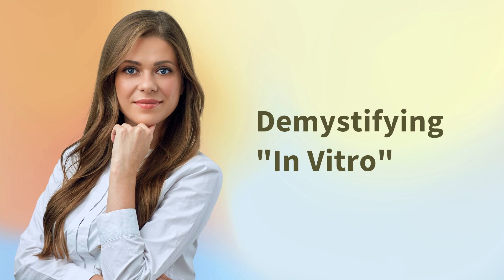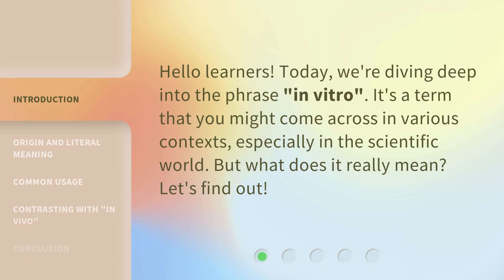Demystifying in vitro. Hello learners! Today, we're diving deep into the phrase 'in vitro.' It's a term that you might come across in various contexts, especially in the scientific world. But what does it really mean? Let's find out.